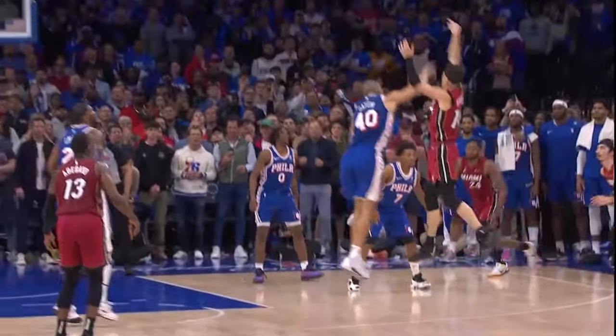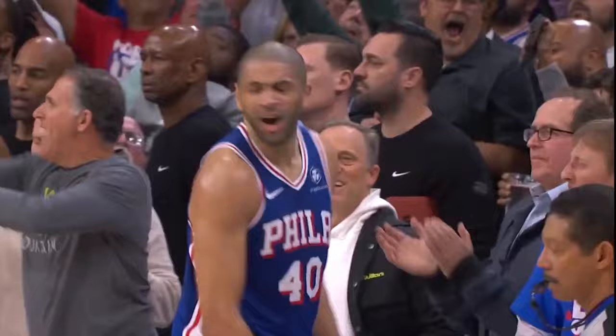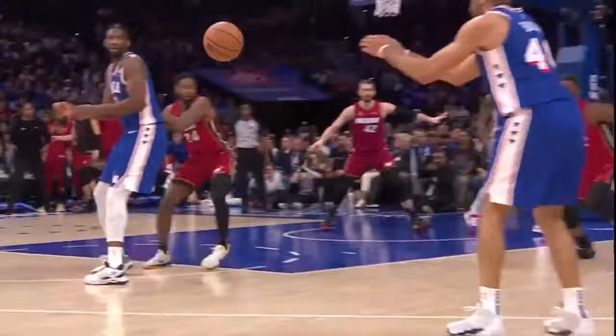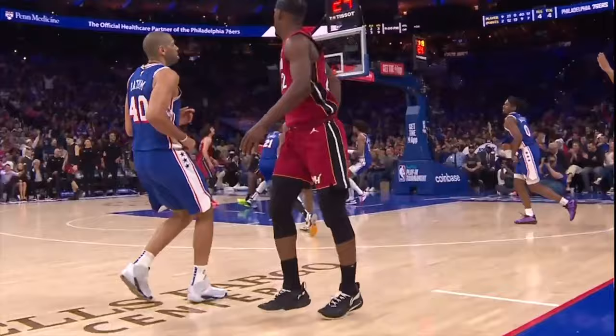The Philadelphia 76ers were able to scrape past the Miami Heat in a really close back and forth playing game. And throughout this matchup, Nicholas Batum was the biggest factor to Philly's success.